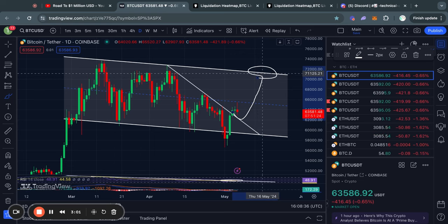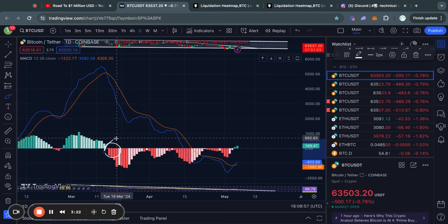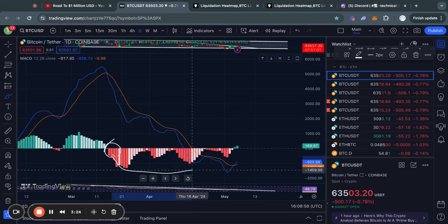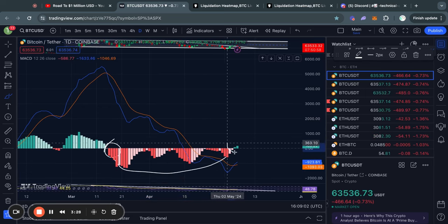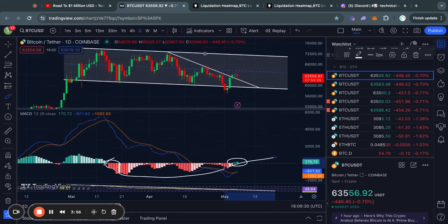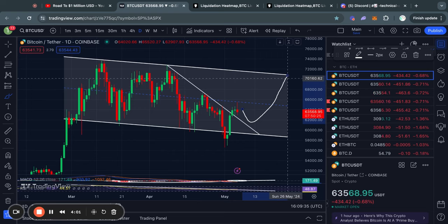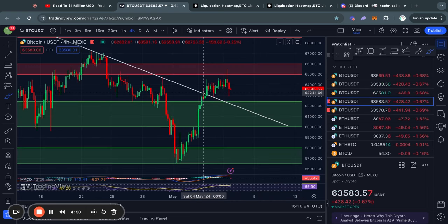Another indicator on the daily time frame is the MACD, which is another momentum indicator. Ever since the top at $73k we have been seeing a lot of bearish momentum. However, yesterday on the daily time frame we saw our first daily green candle close, which indicates that we are potentially seeing a reversal in the trend. If the MACD continues to move to the upside showing bullish momentum, that's when you'll start to see the price move to the top of the range again.